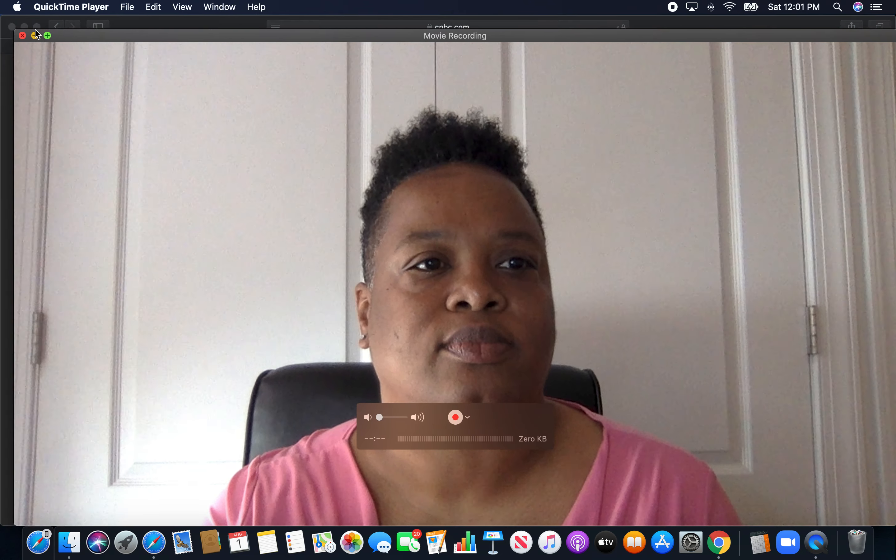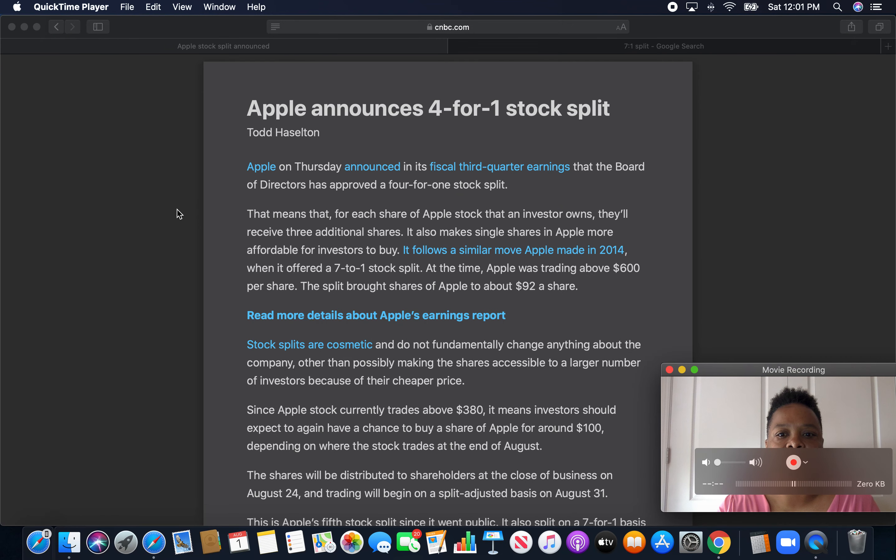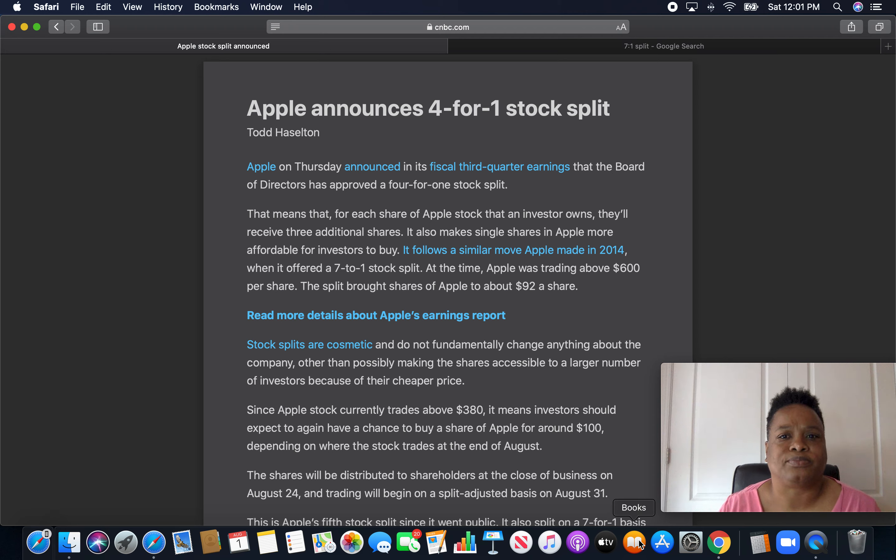I'm going to take a look at the article first, just to show you the announcement. So Apple announces 4 for 1 stock split. On Thursday, Apple announced it in its physical third quarter earnings that the board of directors has approved a 4 for 1 stock split. That means for each share of Apple stock that an investor owns, they'll receive three additional shares. So for each one share that you own, you'll earn three additional shares. It also makes single shares in Apple more affordable for investors to buy.